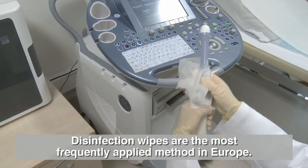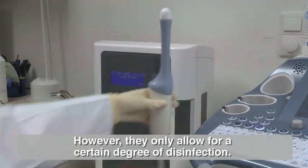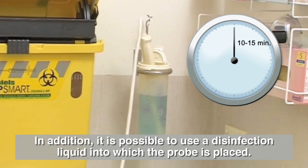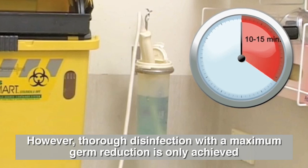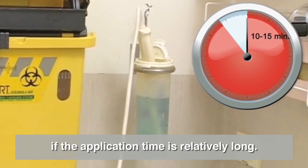Disinfection wipes are the most frequently applied method in Europe. However, they only allow for a certain degree of disinfection. In addition, it is possible to use a disinfection liquid into which the probe is placed. However, thorough disinfection with maximum germ reduction is only achieved if the application time is relatively long.